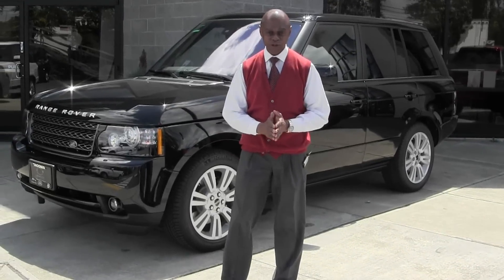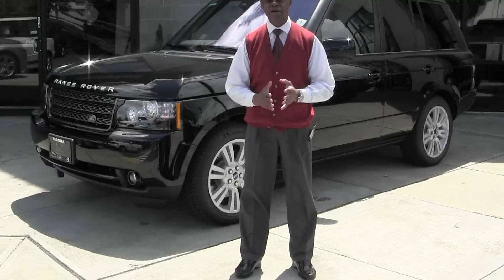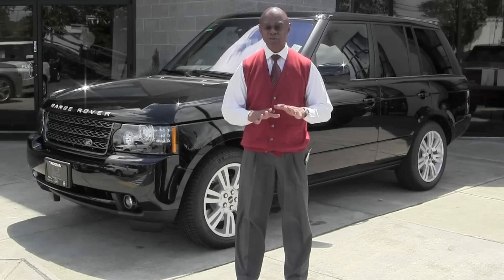Welcome to Land Rover of Tacoma, part of the Orion Auto Group. Here at Land Rover, we do things a little bit differently. We approach the sale openly, honestly, and with no pressure.